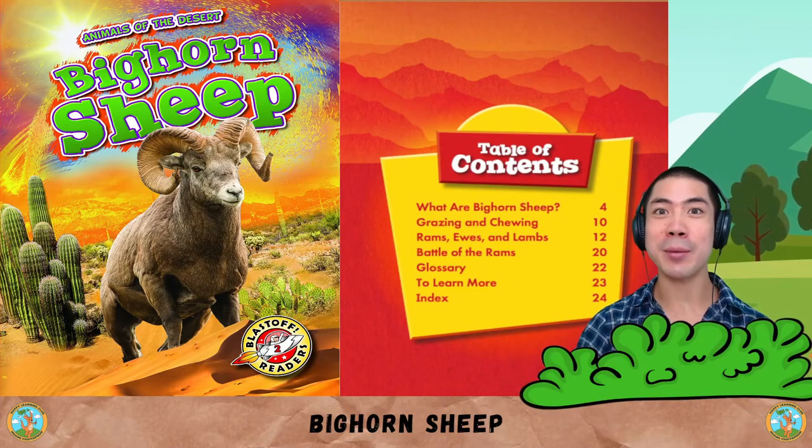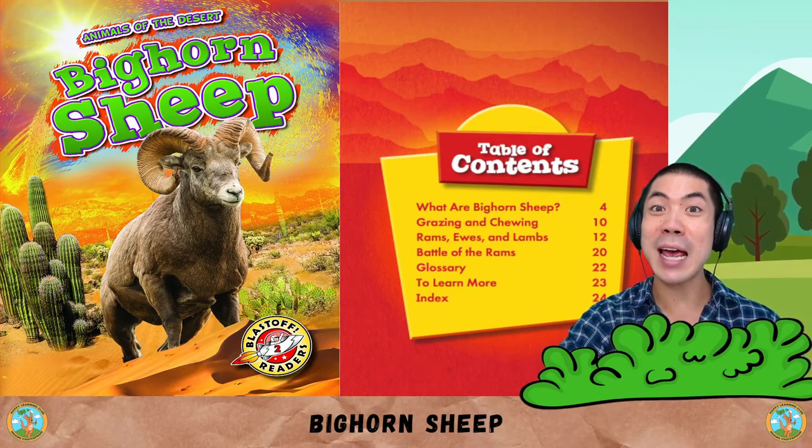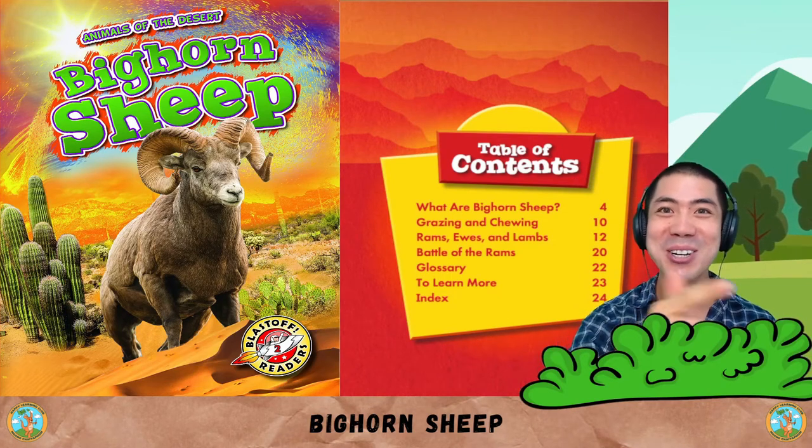Now it's time to learn about the bighorn sheep, one of the biggest, baddest animals of the desert. Let's go!